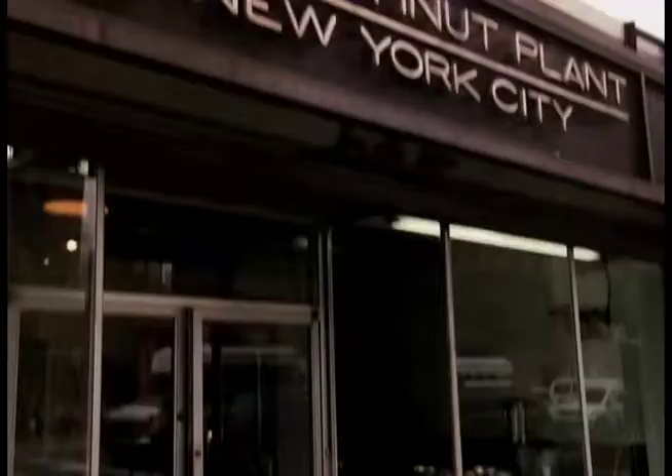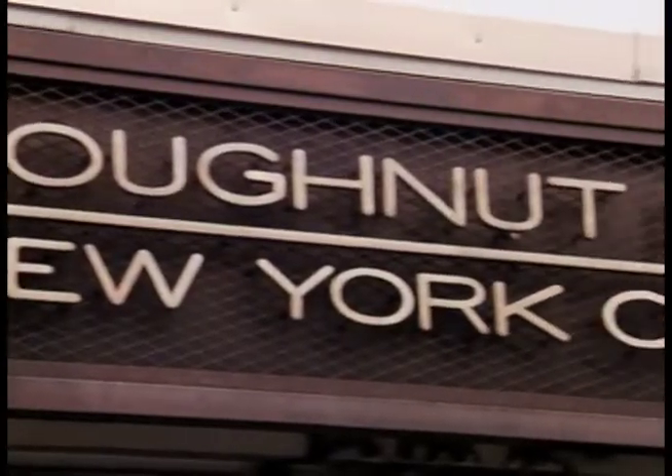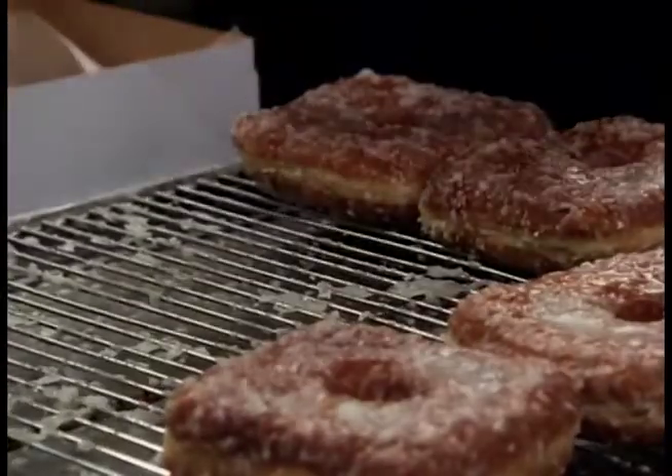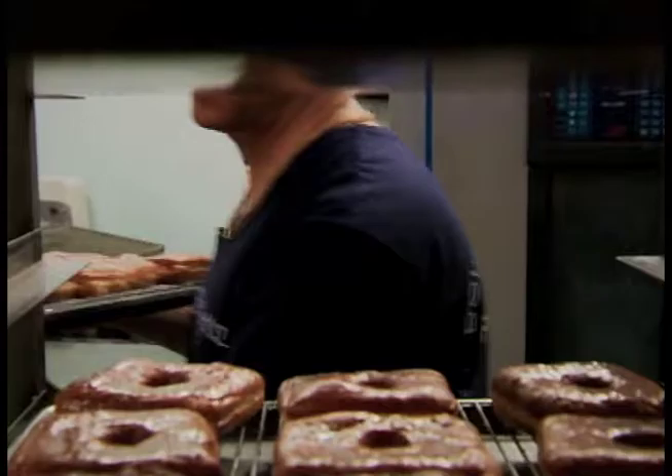When it comes to jelly donuts, the Donut Plant in New York City proves it's hip to be square. There's jelly in every bite — the flavor pops in your mouth. That's right, owner Mark Israel made it his mission to create a jelly donut with jelly in every single bite.